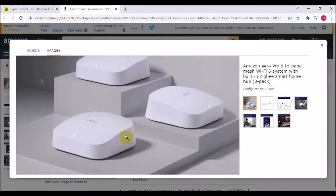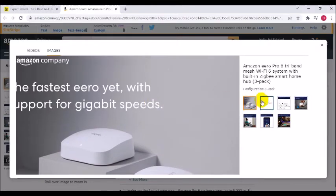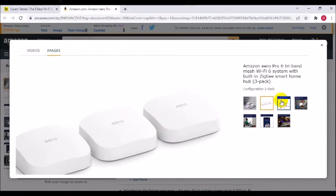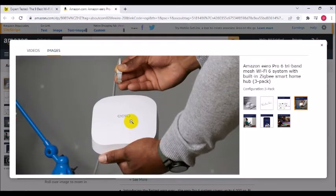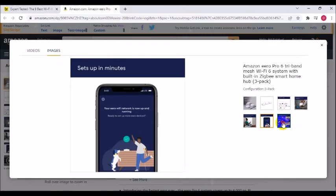Introducing the fastest Eero ever — the Eero Pro 6 system covers up to 6,000 square feet with Wi-Fi speeds up to 1 Gbps. Say goodbye to dead spots: Eero's mesh Wi-Fi technology adapts to your space so you can stream video and video conference across your home.